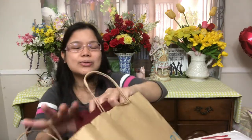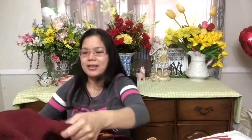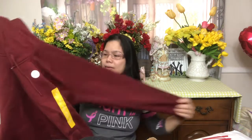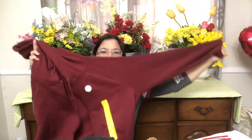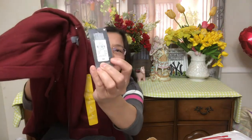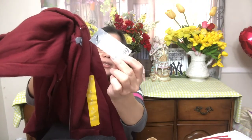I also got one jacket for my brother, because I love my brother! I still need to buy more because I have eight siblings. This is a large size and I bought it at Primark. It's a hoodie jacket and it's priced at nine dollars.